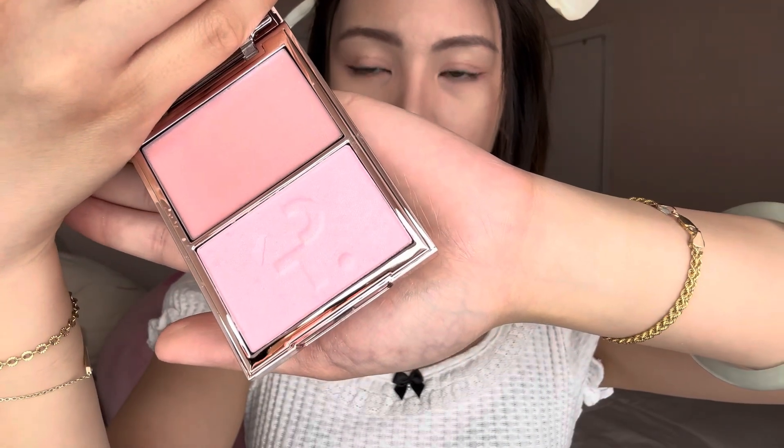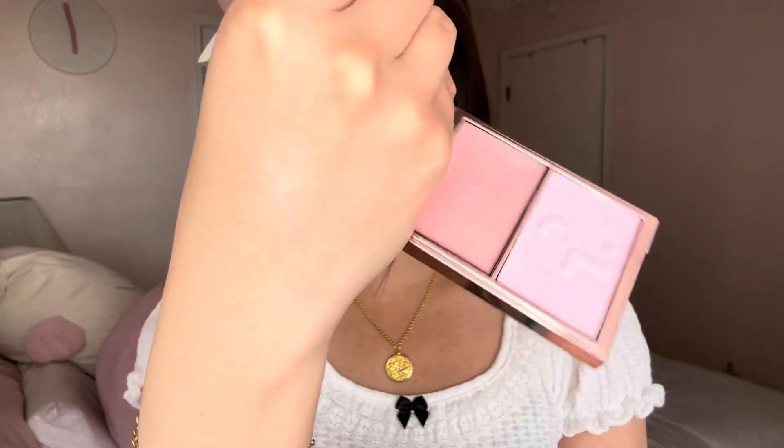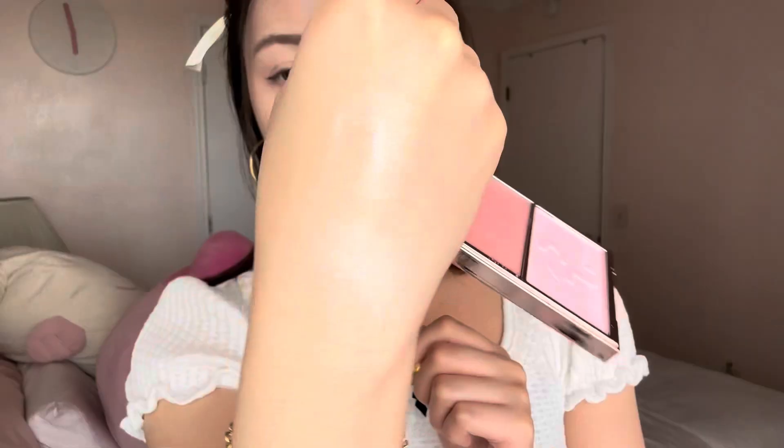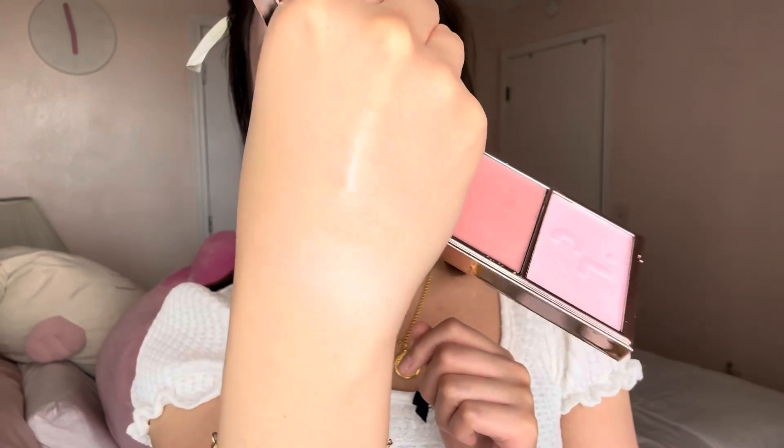This second shade is called Baby. Let's try the cream first. It's very, very subtle and still has that really glossy finish. Now let's try the powder. This is definitely giving a very pearly-like finish — nothing too crazy, just that perfect illuminating effect.